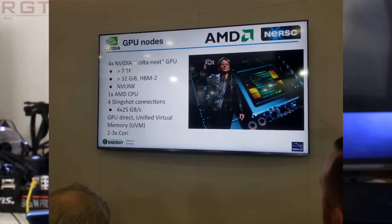We also have confirmation from this event of something different from NVIDIA: Volta Next, which may give us some architectural signs of what NVIDIA are planning for their roadmap. It's a 7 teraflop-plus device with 32 gigabytes of HBM2 memory via NVLink, and this is all combined with one AMD CPU. So rather ironically, NVIDIA and AMD are working together on this project. Each node will contain four of these NVIDIA Volta Next graphics chips. Unfortunately there are no further details on the GPU layout, but we have a roadmap confirmation and can probably expect more details at GTC 2019.